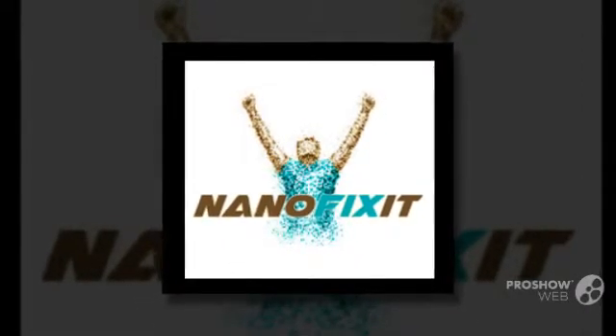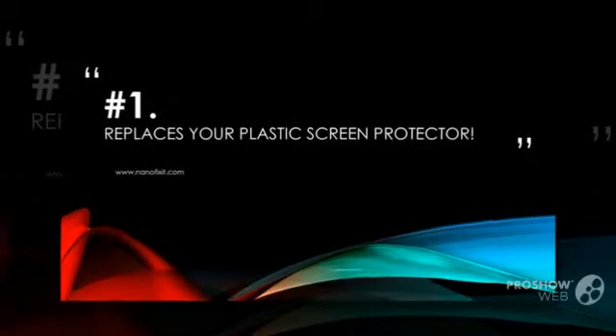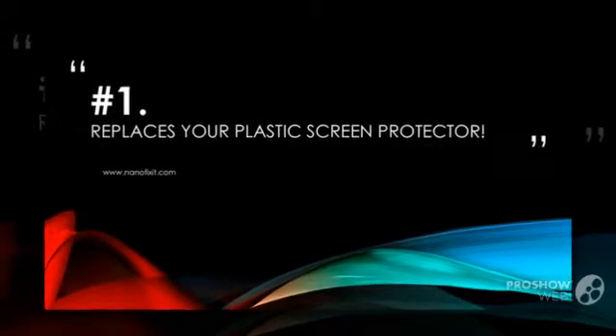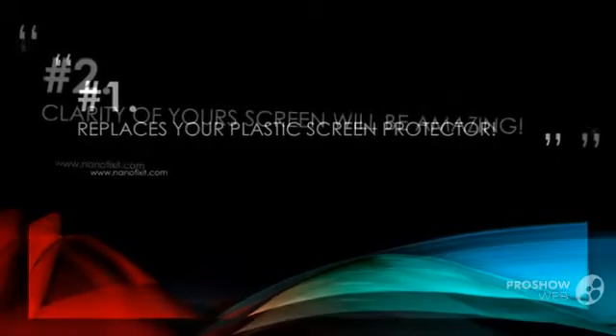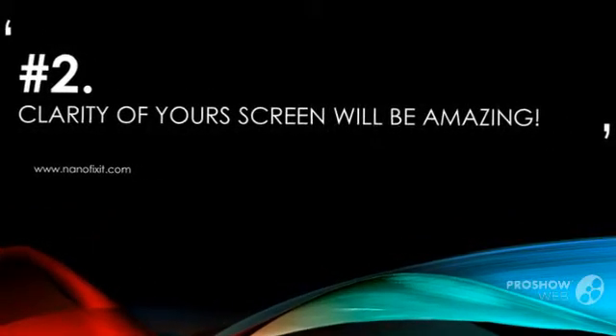One drop of this stuff on your cell phone or your tablet and you have an invisible screen protector that will last for several years and stand rain, dirt, fat, sand and scratches. Some people would claim that it is too good to be true, or a scam. Let's have a look at the benefits and what is possible.